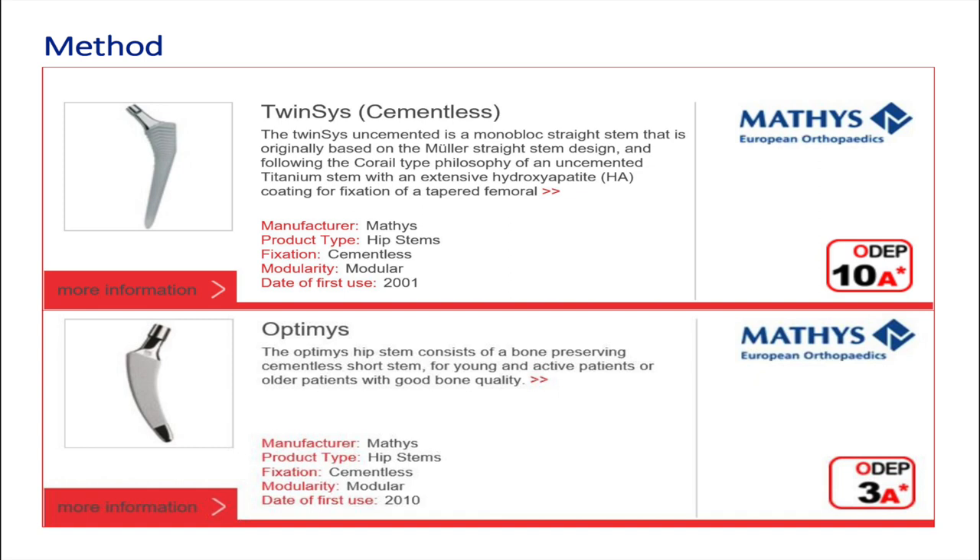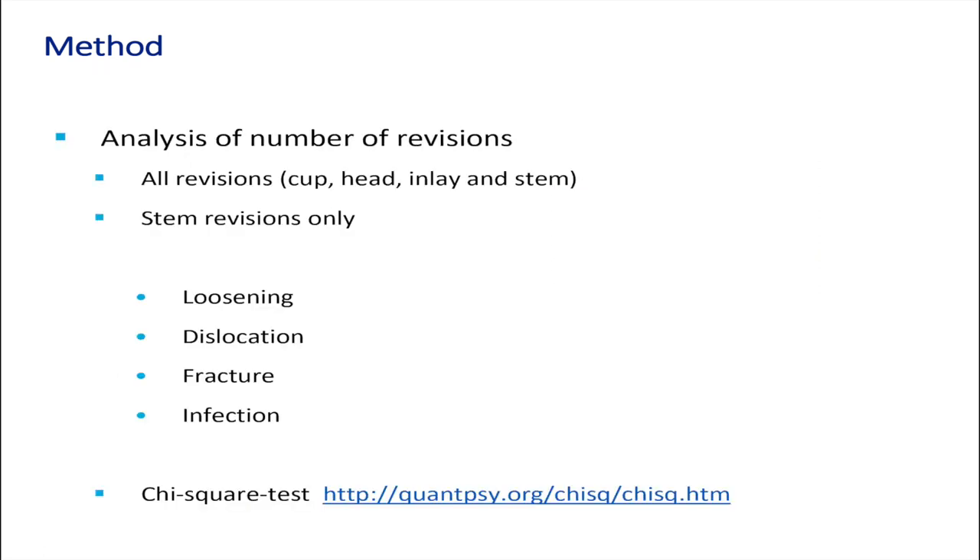The Optimi stem has an early revision rate of less than 3% at 3 years and therefore has an ODEP rating of 3A star. We analysed the number of revisions: first, all revisions of all kinds — independent of whether it was the head, the inlay, or the cup that was revised — and then stem failures only.